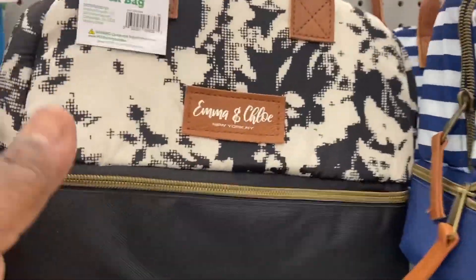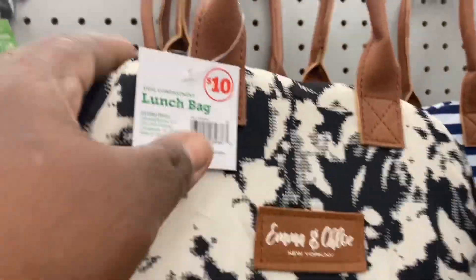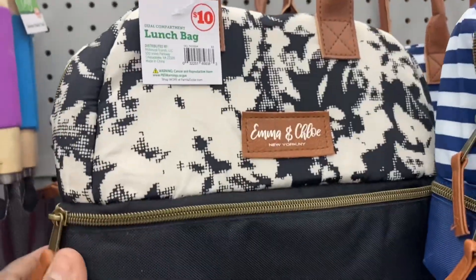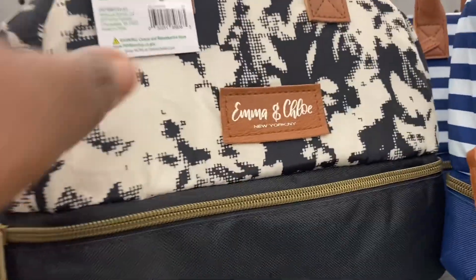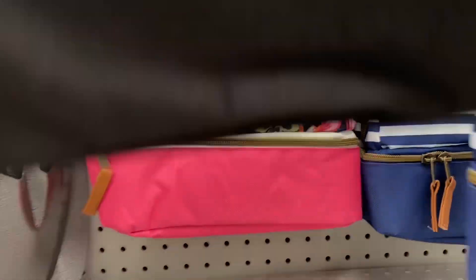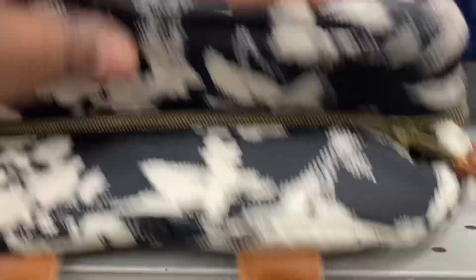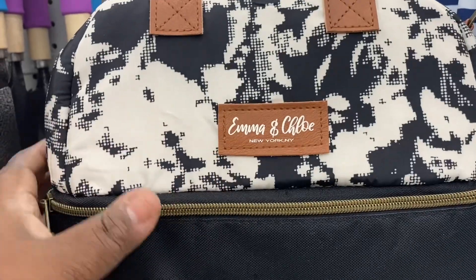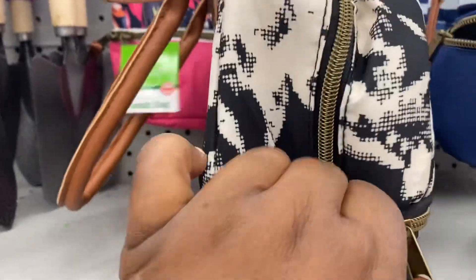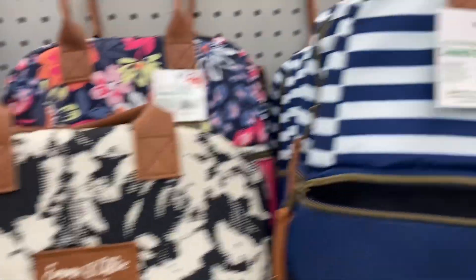These lunch totes are nice and I need a new lunch tote. They're $10. This is Emma and Chloe, which is really cute, but it's kind of small. This is really small for me — for a lunch tote I think I need something a little bit bigger. This is too small, and it doesn't come with any food containers. So this is cute, but it's kind of small.